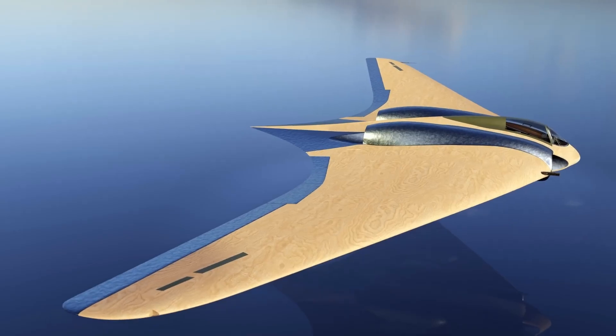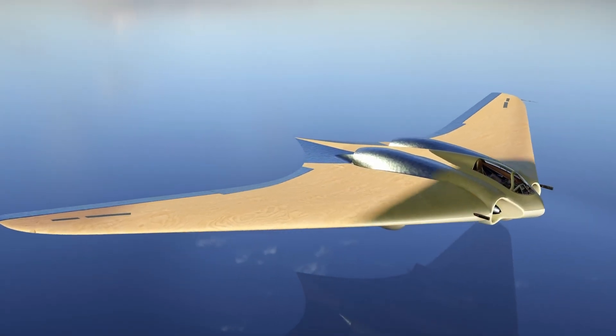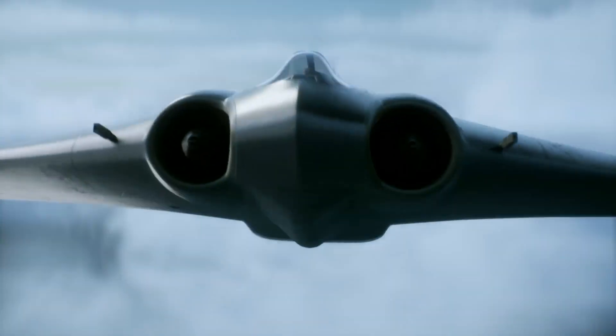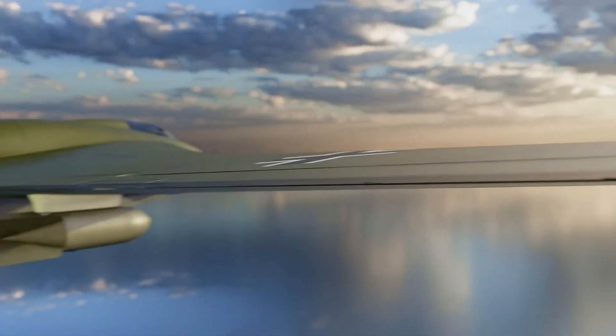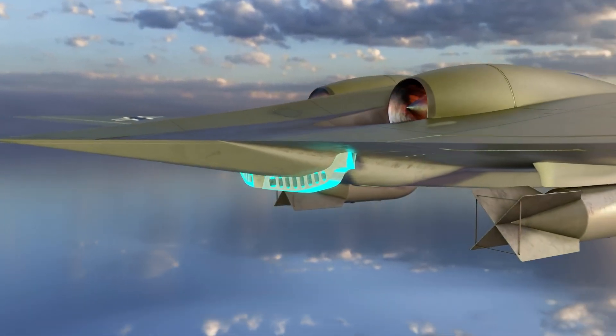Conceived to meet the Luftwaffe's bold 3x1000 goal — 1,000 kilograms of bombs, over 1,000 kilometers, at 1,000 kilometers per hour — the Horten 229 aimed to deliver unprecedented speed and range. Though it never flew in combat and only a handful of prototypes were built, its sleek, radar-dodging form would later inspire modern stealth aircraft.